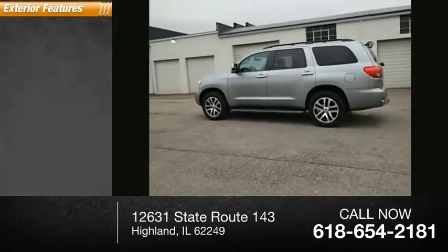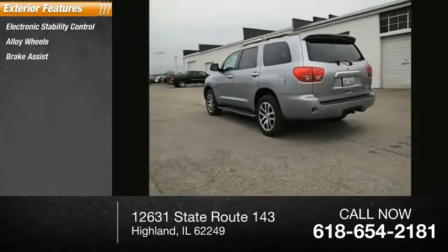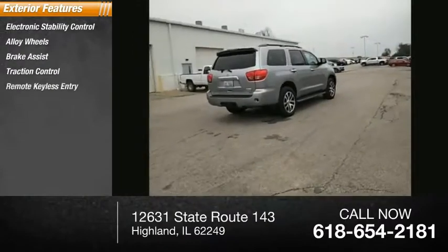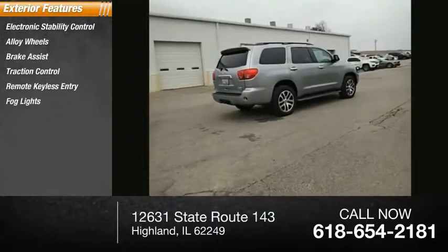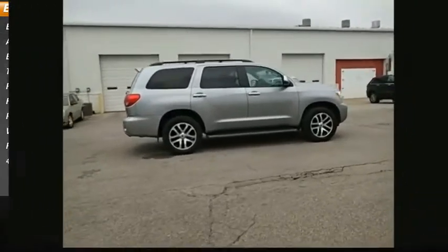Here are some of this vehicle's great options: electronic stability control, alloy wheels, brake assist, traction control, remote keyless entry, fog lights, power moonroof, ventilated front seats, roof rack, and four-wheel disc brakes.